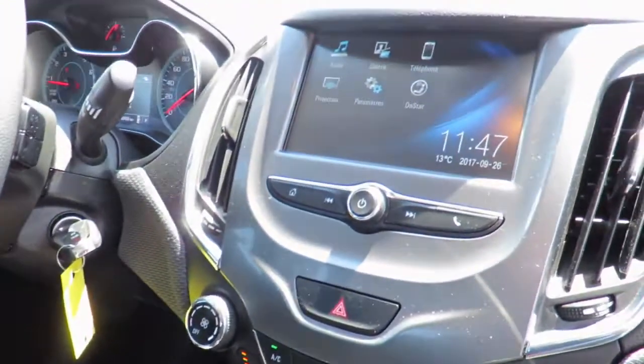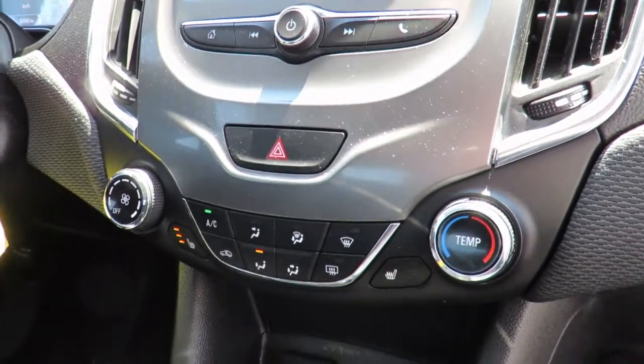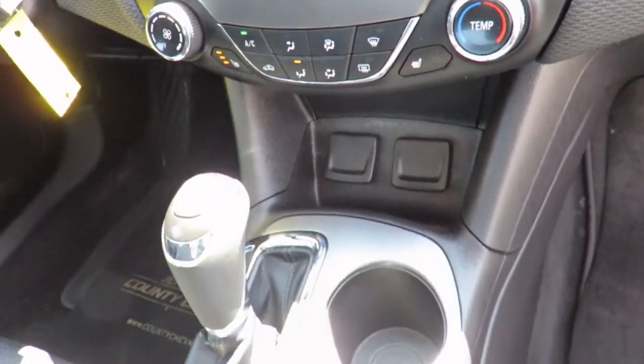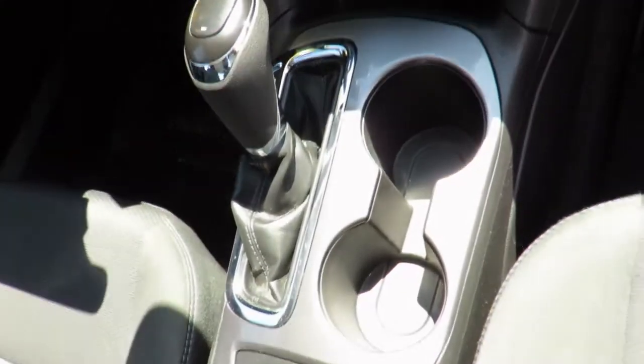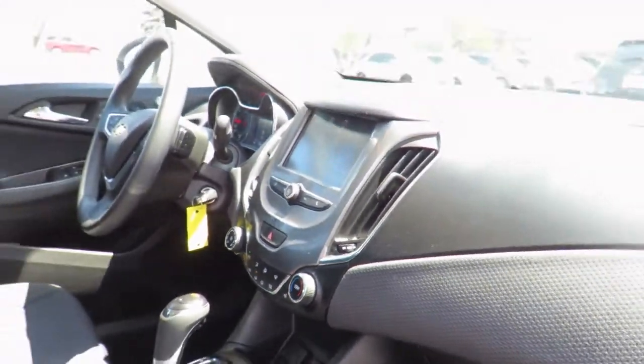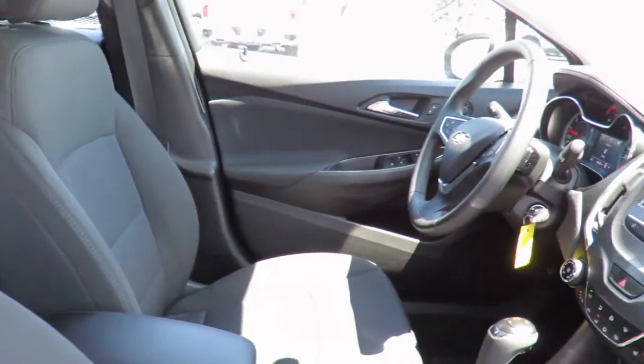Or feel comfortable in our customer lounge with free refreshments, cable TV, children's play area, and free Wi-Fi. Speaking of service, we invite you to check out our new Express Quick Loop facility and fully automatic 24-hour car wash. Each Quick Loop service also comes with a full vehicle interior vacuum, floor mat shampoo, and a free car wash.